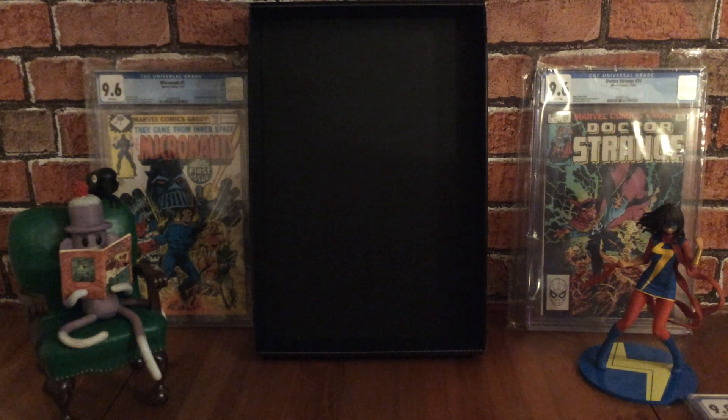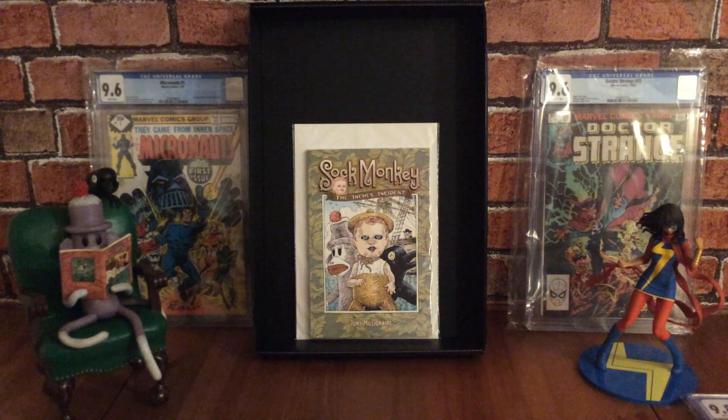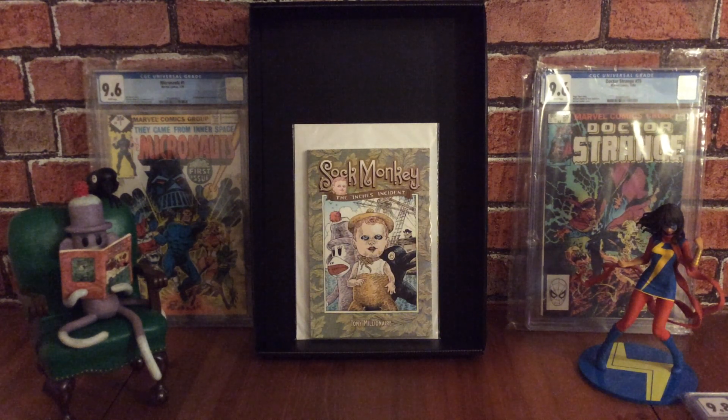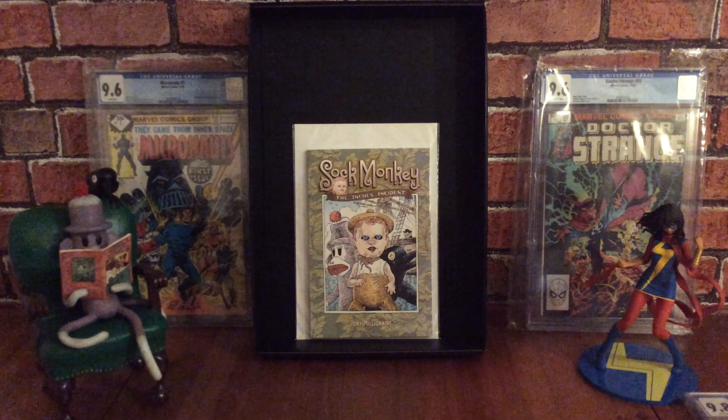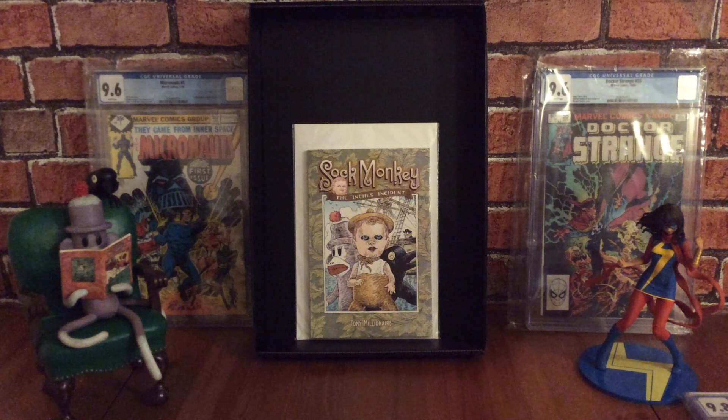The next one is Sock Monkey: The Inches Incident, a trade paperback in a smaller size, much like the Croak trade paperback. It's written and drawn by Tony Millionaire, who's a multi-award winner, and published by Dark Horse Comics. Tony Millionaire won an Eisner Award in 2000 for talent deserving of wider recognition, plus he won many other awards for like best humor publication.